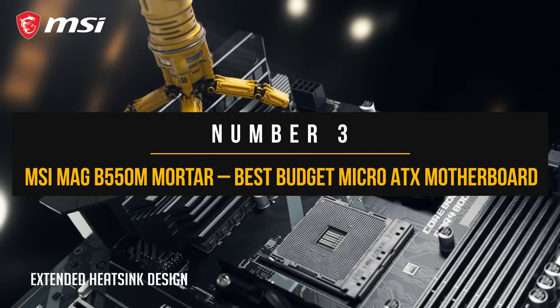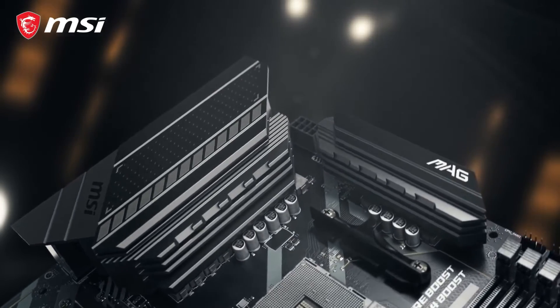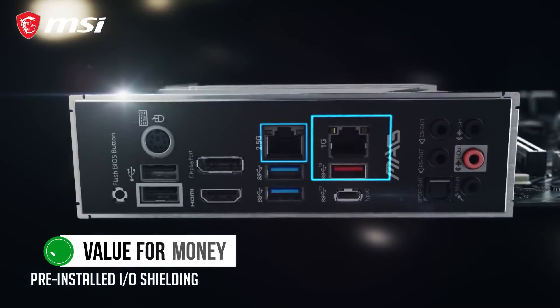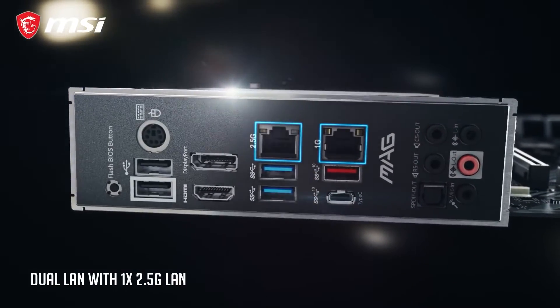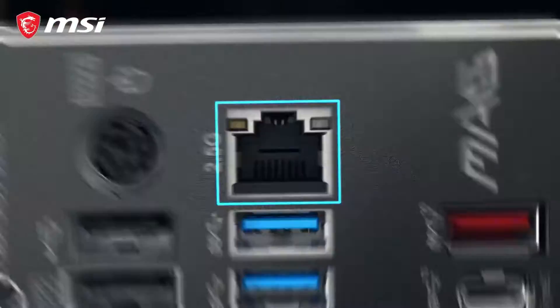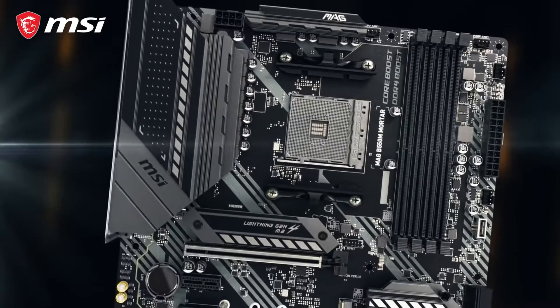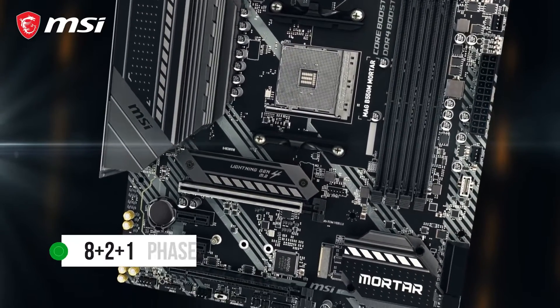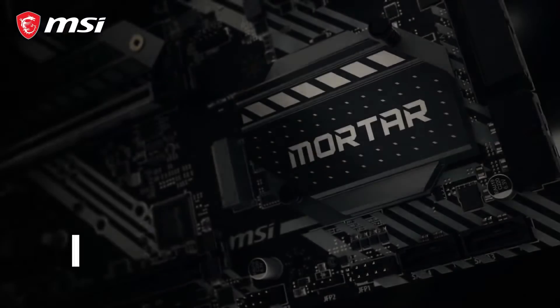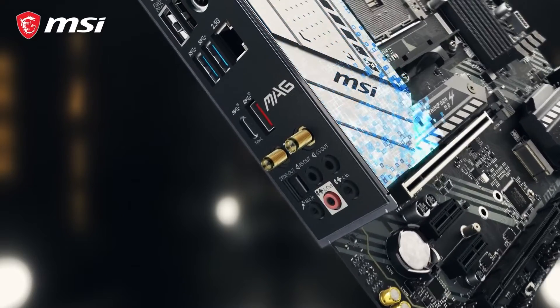Number 3: MSI MAG B550M Mortar. The AMD B550 platform is all about value for money, and one of the best motherboards in this regard is the MSI B550M Mortar. The VRM design of the B550 Mortar is top-notch — it shares components with the more expensive B550 Tomahawk from MSI and packs a decent 8+2+1 phase power design. The highlight feature of the MSI B550 Mortar is its price tag and incredible value, but that is not all it offers.